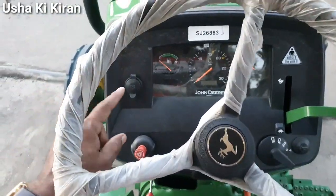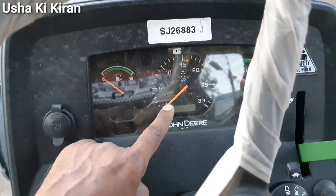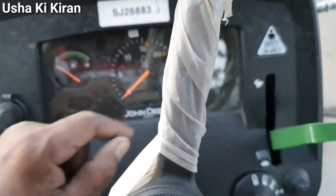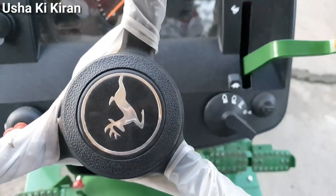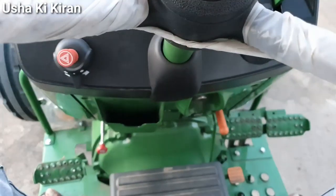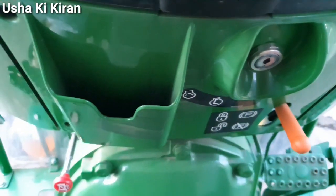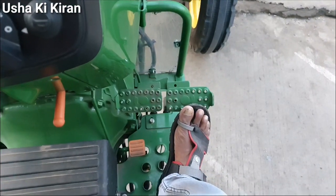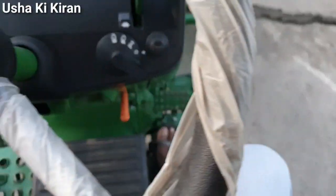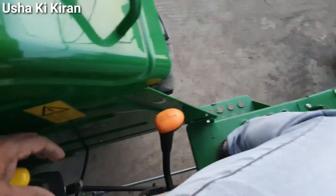सामने की साइड में काफी सारी information display board पर देखने को मिल जाती है। Oil immersion brakes के साथ में dual clutch का option भी यहाँ पर देखने को मिलता है।